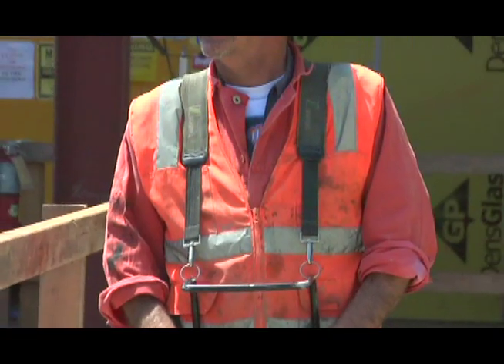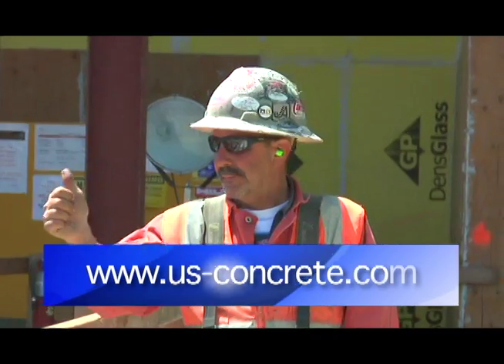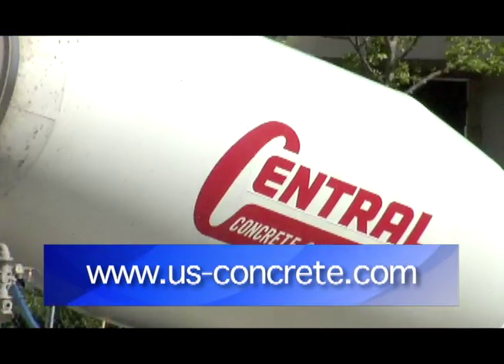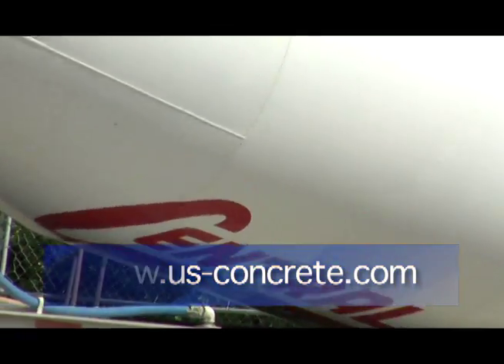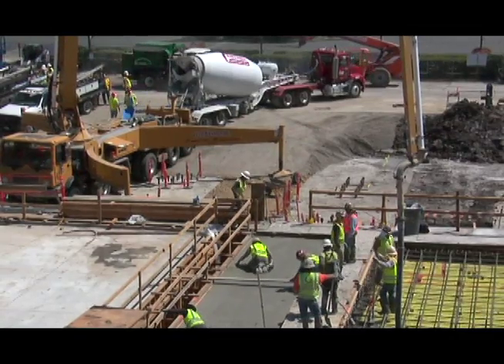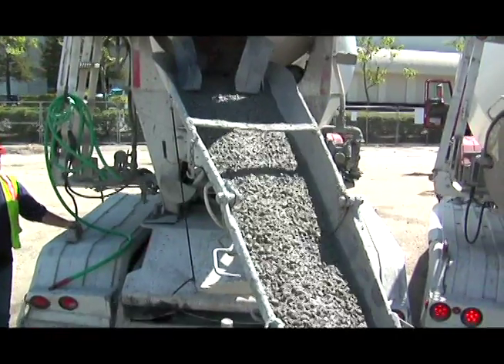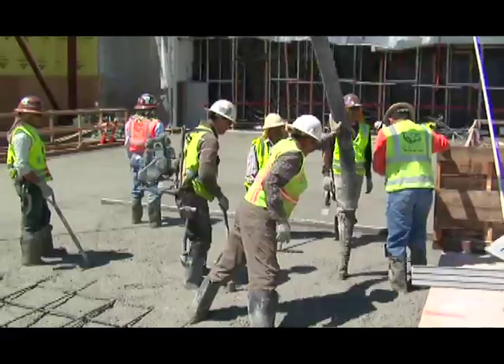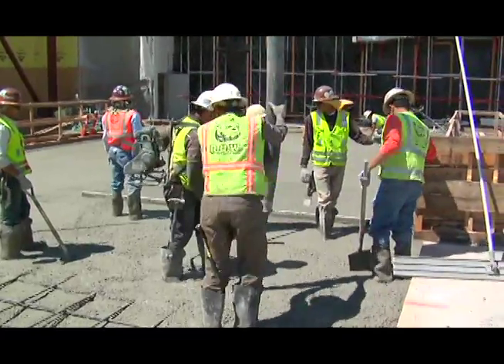In the past, the way that the design team has dealt with vapor emissions has been through topical solutions. This is the first concrete solution in the industry. One of the major benefits of Aridous concrete is it uses up the water within the concrete. We get our concrete down to three pounds and 75% relative humidity in 30 days.